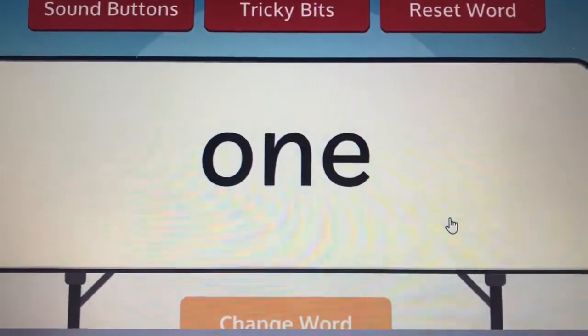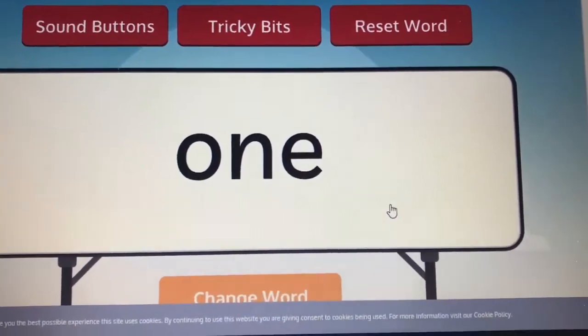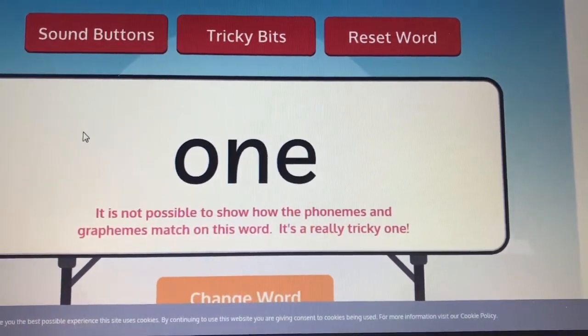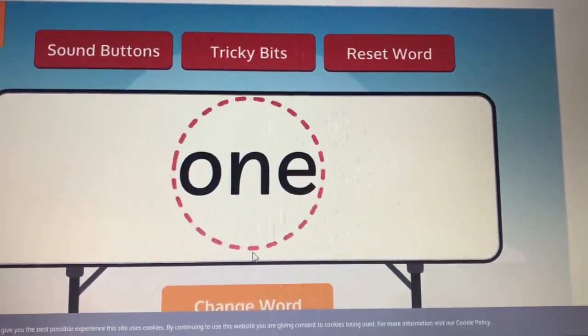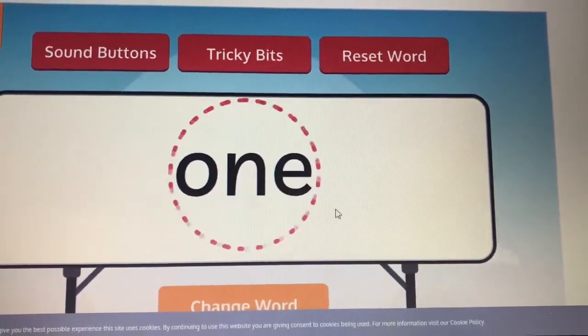This is our new tricky word. O, N, E spells one. It's not possible to show you how the phonemes and graphemes match on this word, because it's a real tricky one. The whole word is tricky. You just have to remember that O, N, E spells one.